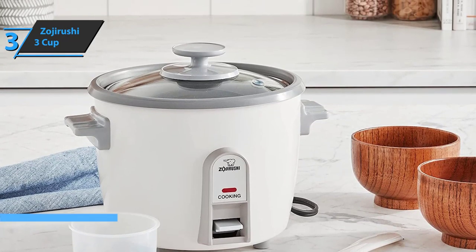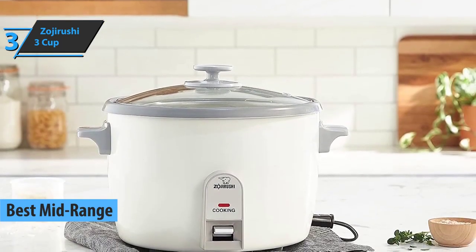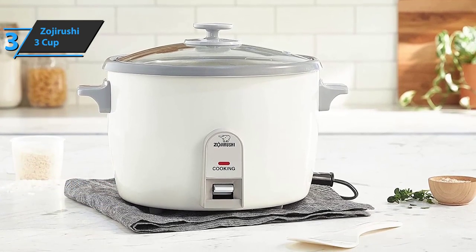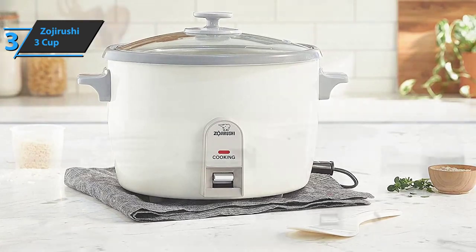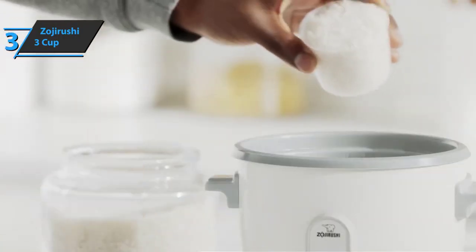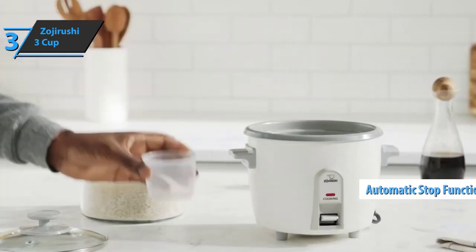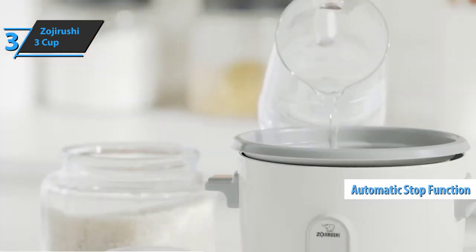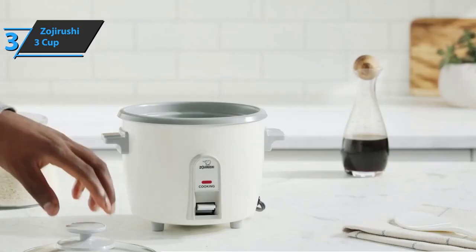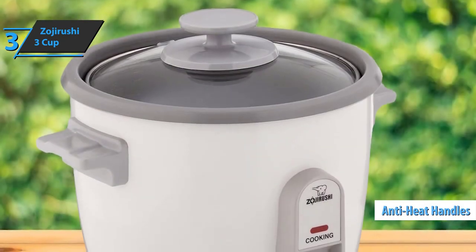Up next is the Zojirushi 3 Cup Rice Cooker, also known as the best mid-range rice cooker in 2022. If you're busy and don't have hours to spend in the kitchen but want a gourmet meal for two, this Zojirushi model is an ideal product, standing out with reliability and efficiency. It offers a capacity of three cups, enough for a household of two or three people, and stops automatically when cooking is finished, which increases overall safety.